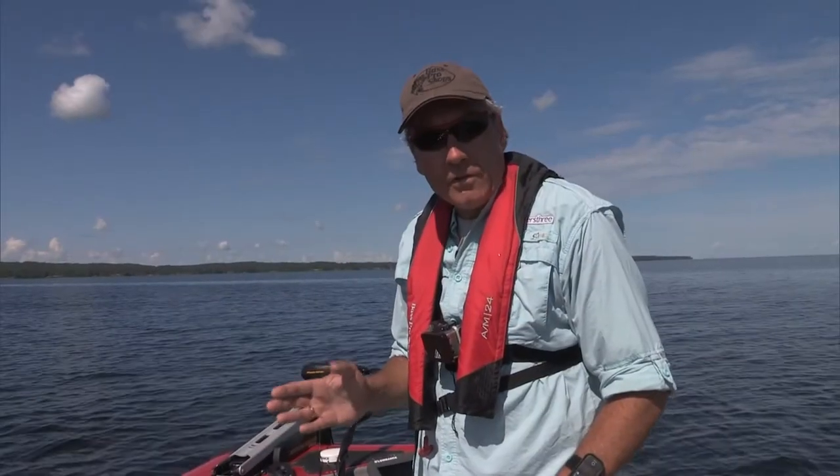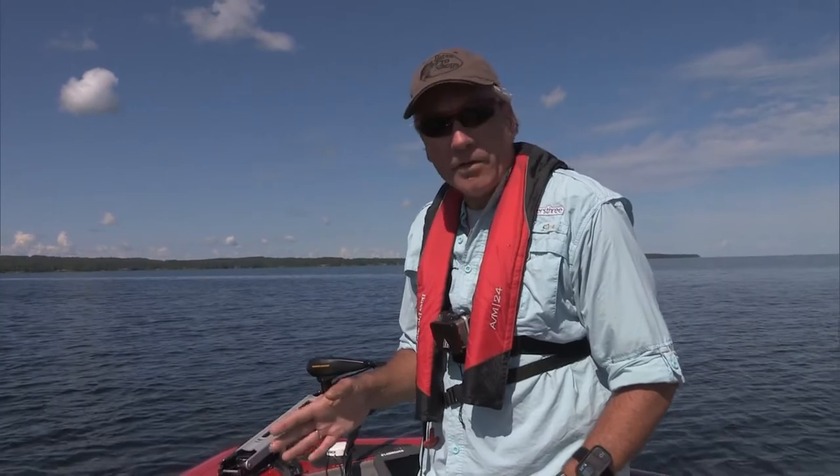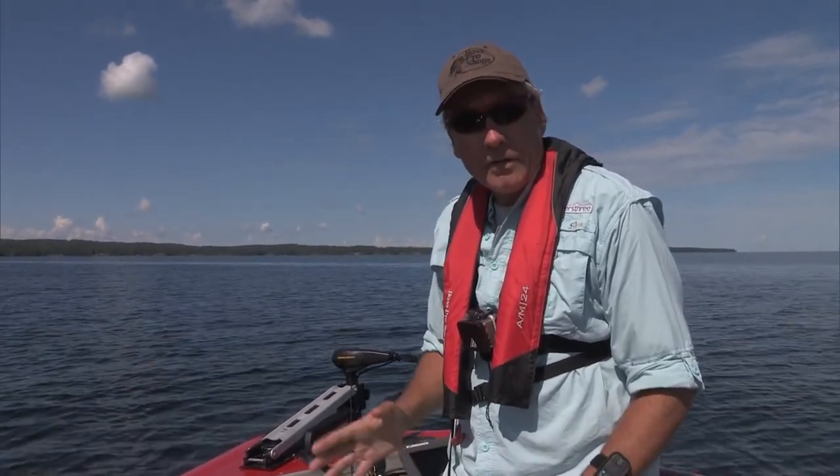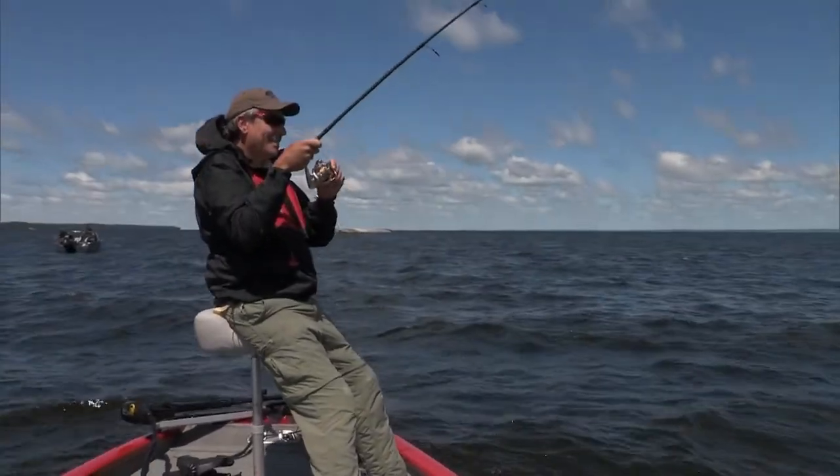This is a place that's known for really good walleye fishing, but fishing here the last couple of days we've also got good numbers of large sheep's head, some good smallmouth bass, and also jumbo perch. So we're going to set back up in the same area using the tactics we use for walleye and see what other species we can pull out of here.